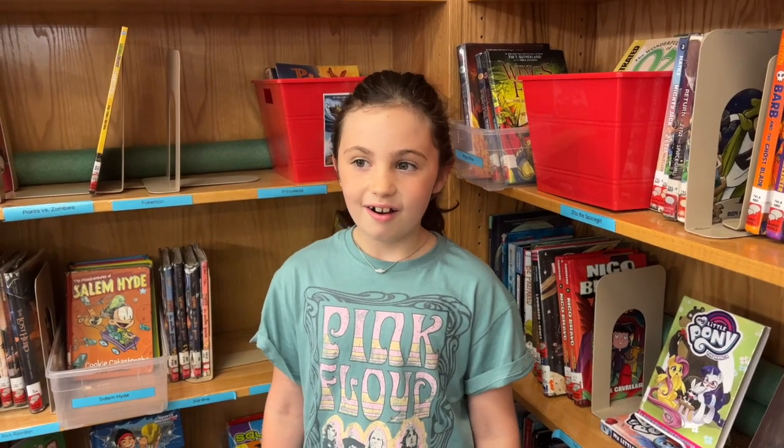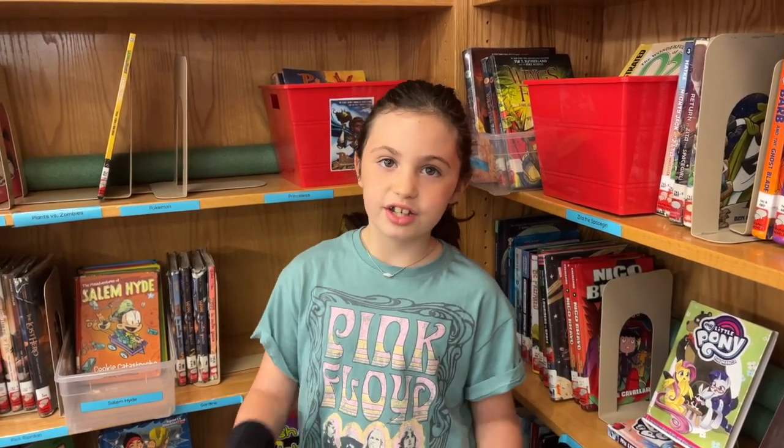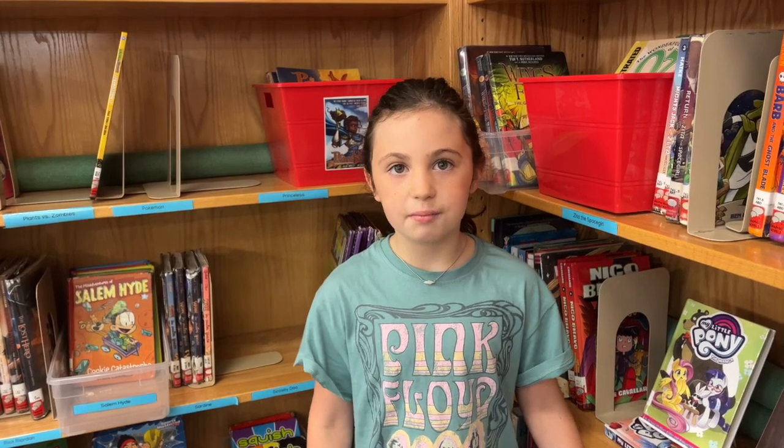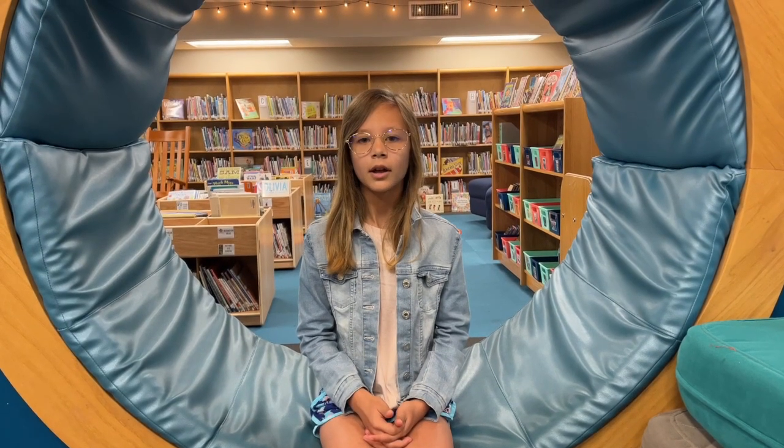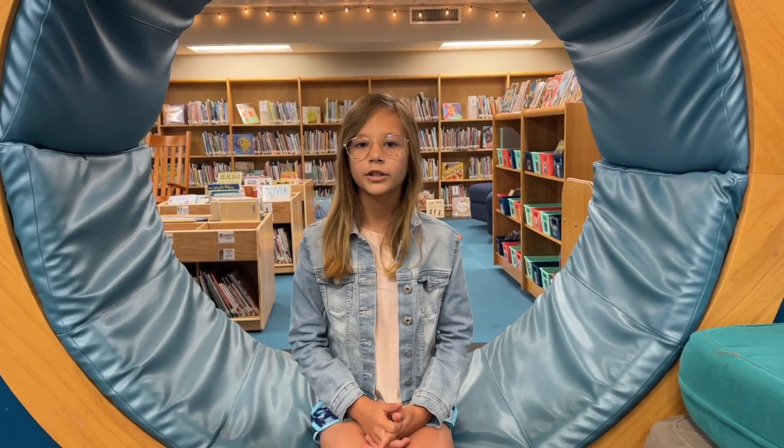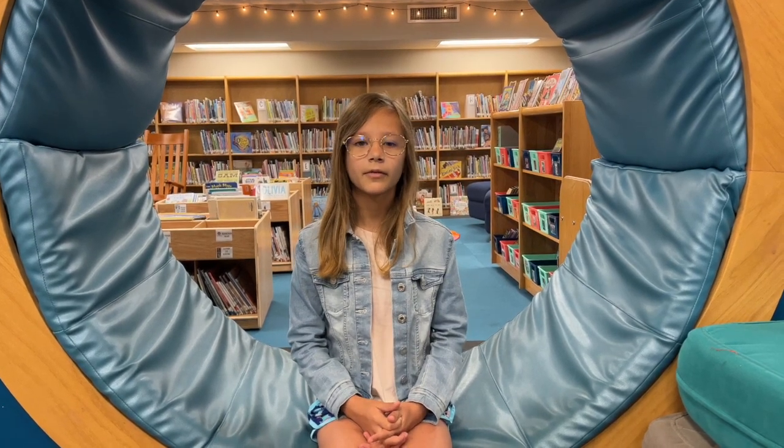My favorite reading fluency books are ones from ancient Egypt and history books so I can learn all about history. My favorite story is called Nessie the Loch Ness Monster. My favorite story was Snake Show — it was about a western hognosed snake, one of my favorite animals. My favorite story was the Day of the Dead because I'm Mexican and I always celebrate it. One story I really liked was 'Do My Eyes Deceive Me' — it's about your eyes playing tricks on you.